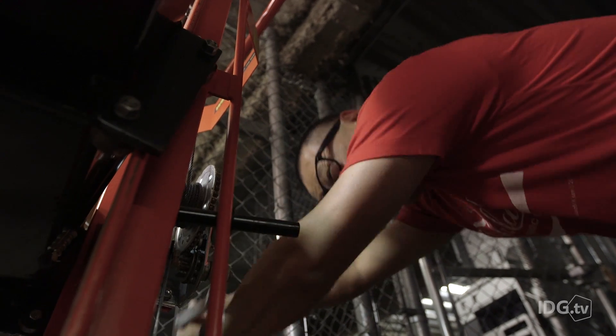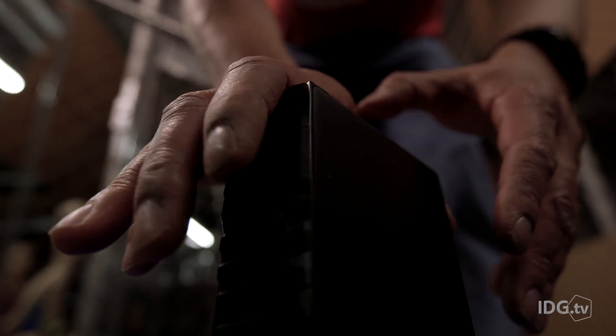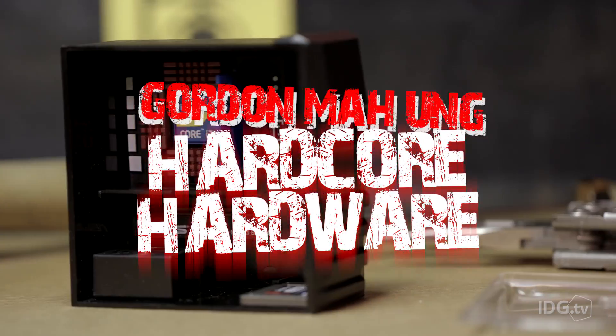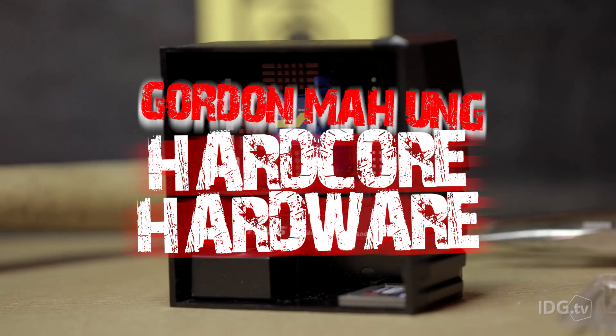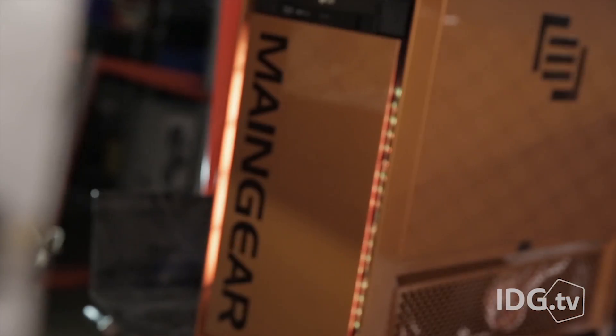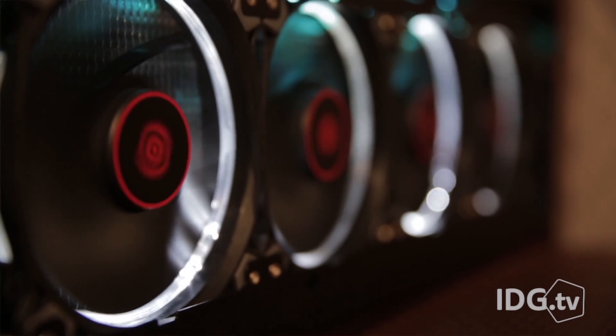If you want all the power and all the upgrades of a desktop PC but don't want to deal with the size, then stand by because I'm about to show you the ultimate pocket PC. When you want over-the-top gaming performance you normally reach for a big bad rig like this water-cooled MainGear Epic Force X99, but if you wanted it smaller you've been out of luck until now.